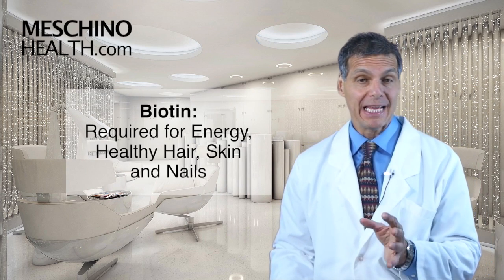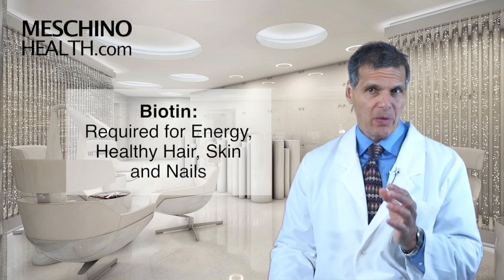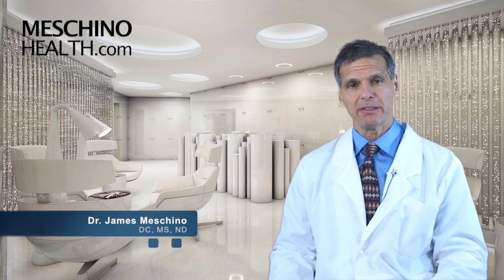Biotin is a very overlooked B vitamin for energy and healthy hair, skin and nails. Hi, I'm Dr. James Machino.